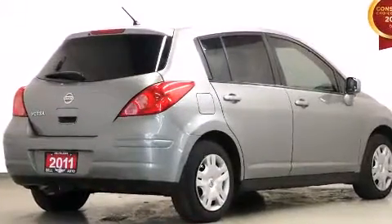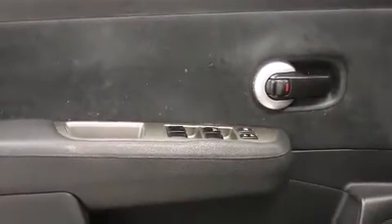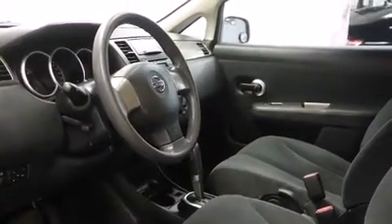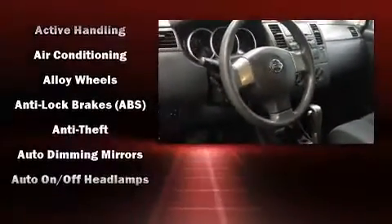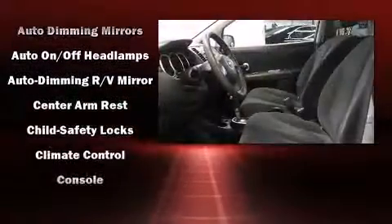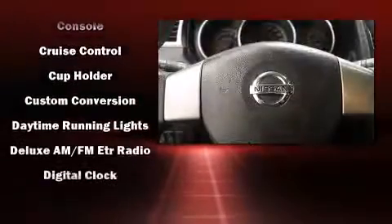Nissan prioritized practicality, efficiency, and style by including a tachometer, variably intermittent wipers, heated seats, and one-touch window functionality. Storage solutions are integrated throughout the interior, demonstrating thoughtful attention to detail. Enjoy your favorite music via the stereo system, which includes a CD player with AM-FM radio and four well-positioned speakers.